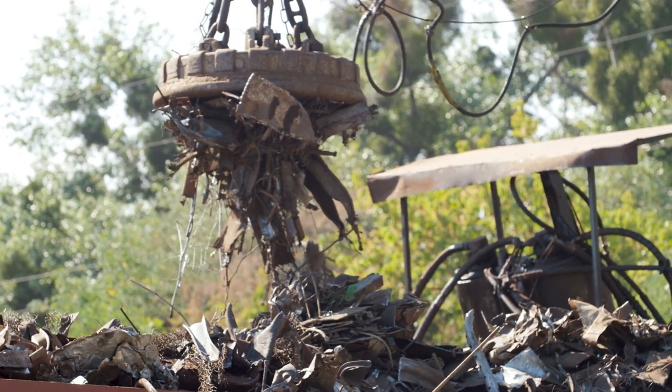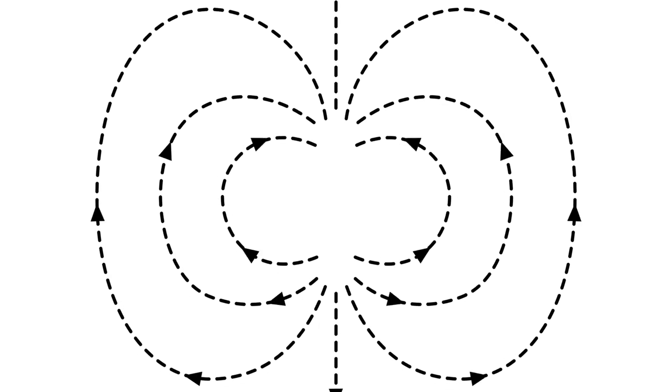These materials are known as ferromagnetic materials. Picture a bunch of tiny magnets all lined up inside a material — that's how you get a strong magnet.